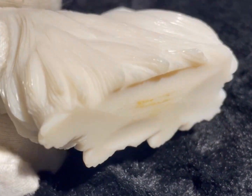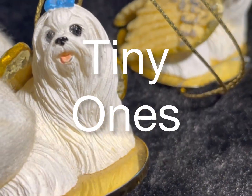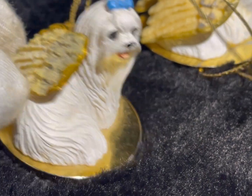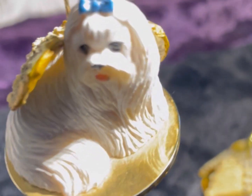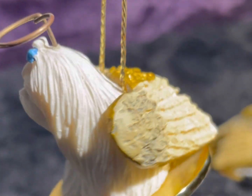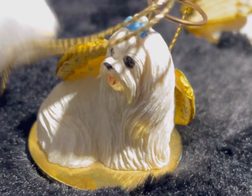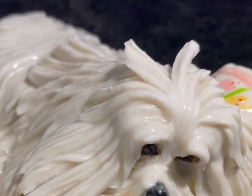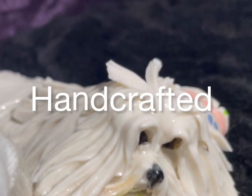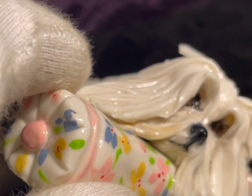Moving along, from Conversation Concepts come these delightful mini Maltese Christmas tree decorations, vintage 1992 — great pet gifts that create a wonderful little tribute.